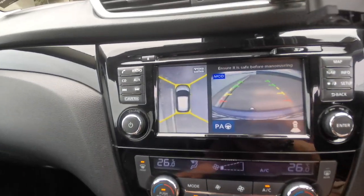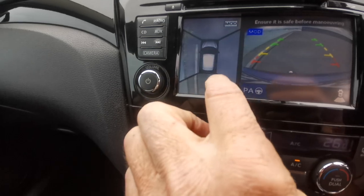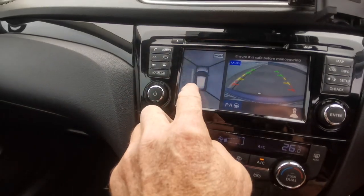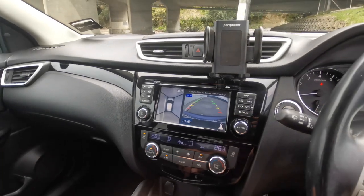Here is the 360 camera view — you can see the side, the front, and the back, and then you've also got the reverse camera. So it's very handy — you can see I can park right next to that curb there. Very very handy.